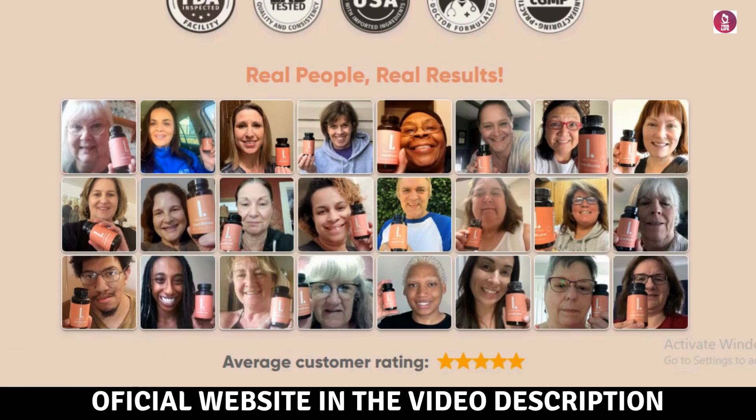LeanBiome is suitable for most people over 18 and is manufactured in FDA-approved facilities following GMP guidelines. Does LeanBiome weight loss supplement actually work? LeanBiome works by reversing the bacterial imbalance in your gut microbiome, which can slow down metabolism. Its ingredient blend, including 9 clinically researched LeanBacteria species and Green Select Phytosome, helps accelerate metabolism, burn fat reserves, and prevent new fat deposits. Additionally, LeanBiome suppresses cravings, controlling daily calorie intake.